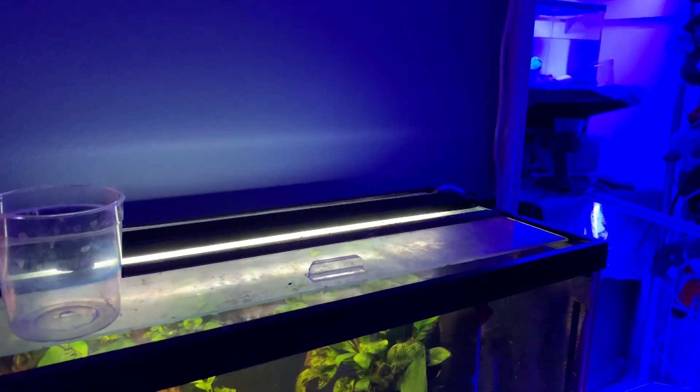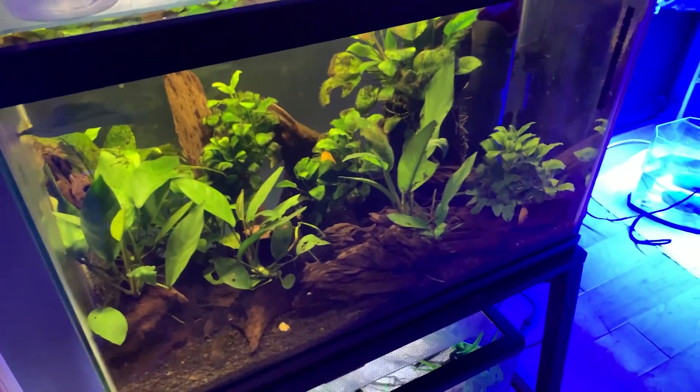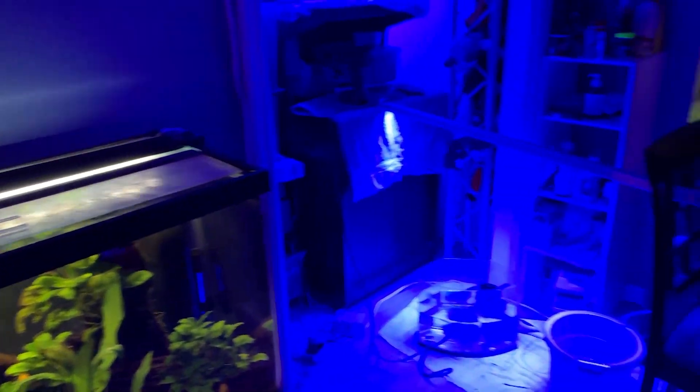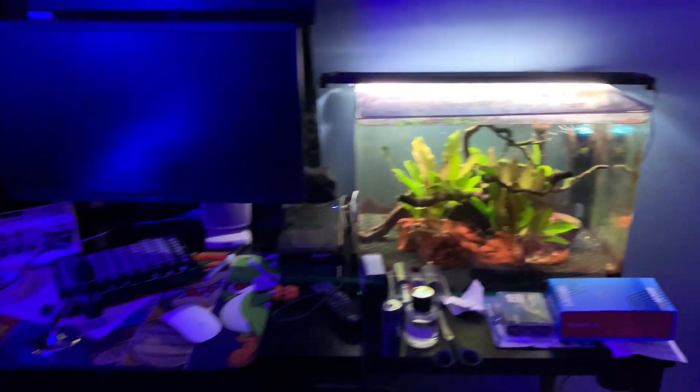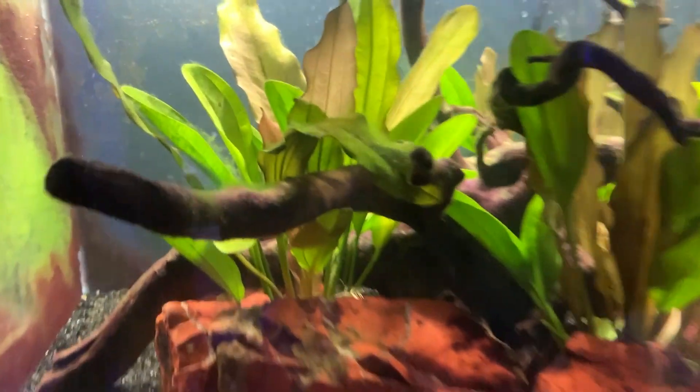Hey everybody, Wafferman here. By request, I wanted to do a quick tour of my fish tanks and everything that's going on here so you guys can see a little bit of everything.